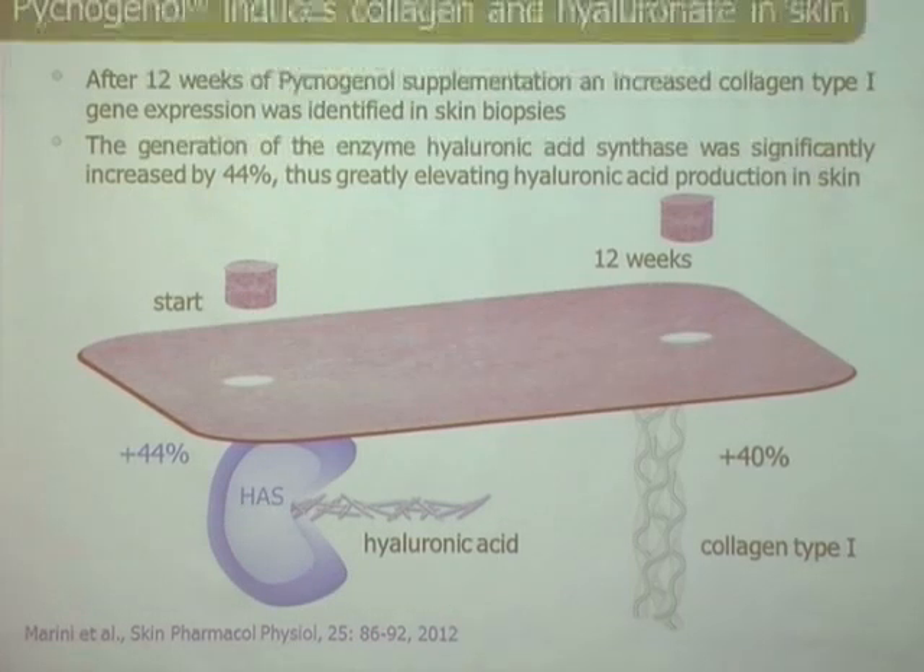They found a 40% increase in collagen type 1 synthesis — that is a lot. This was done with PCR tests to see which genes are upregulated and which proteins are produced more. There is also a 44% increase in hyaluronic acid synthase, the enzyme that naturally produces hyaluronic acid in the skin. This highly charged macromolecule binds water, which is why you see smoother, more hydrated skin — especially in women with dry skin. This was a very fascinating outcome.